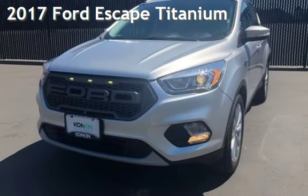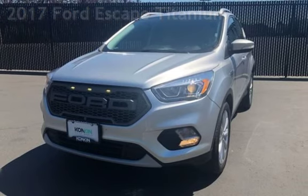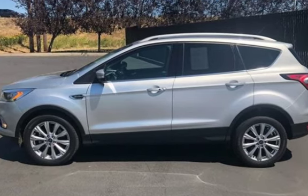Presenting a pre-owned 2017 Ford Escape. This four-door SUV has a four-cylinder, 2.0-liter I-4 engine, with front-wheel drive and an automatic transmission.